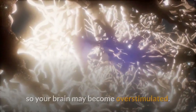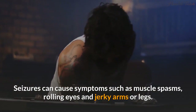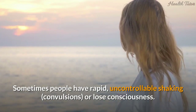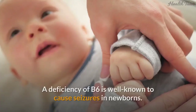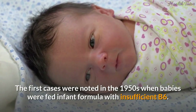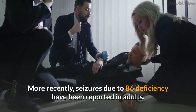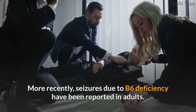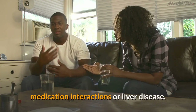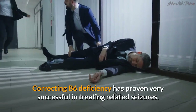Sign 8: Seizures. Seizures can happen for different reasons, including B6 deficiency. Without enough B6, your brain doesn't make adequate amounts of the calming neurotransmitter GABA and may become over-stimulated. Seizures can cause muscle spasms, rolling eyes, jerky arms or legs, convulsions, or loss of consciousness. B6 deficiency is well known to cause seizures in newborns, and more recently such seizures have been reported in adults, most commonly linked to pregnancy, alcoholism, medication interactions, or liver disease. Correcting B6 deficiency has proven very successful in treating related seizures.